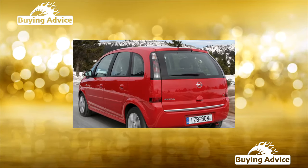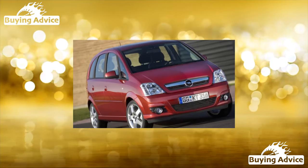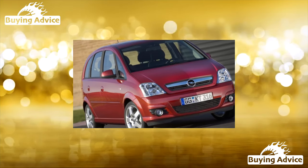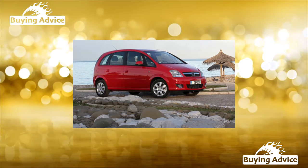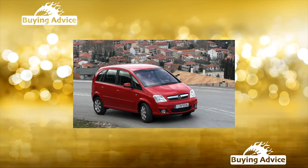In terms of equipment, the Mariva was equipped with ABS, frontal airbags, and an audio system as standard. But as a rule, a used minivan is more richly equipped — the first owner usually ordered air conditioning, power windows, and heated side mirrors.